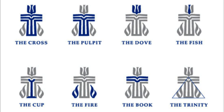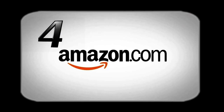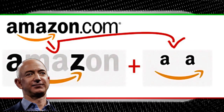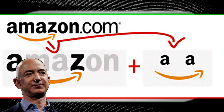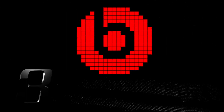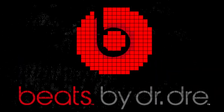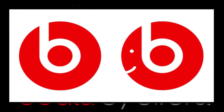Some more modern examples of hidden messages include the world's biggest online e-commerce provider, Amazon. The arrow in the Amazon logo points from A to Z, showing the wide range of products available on the site. It also doubles as a happy smile — maybe suggesting that consumerism and buying things brings happiness. One of the hottest selling products on the planet, Beats, has a hidden imagery: the B in its logo looks like someone wearing headphones.